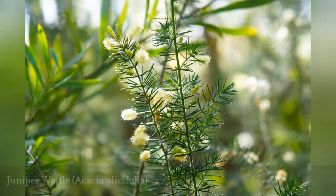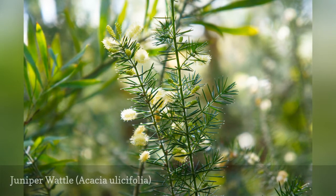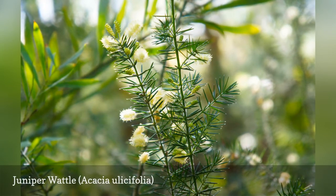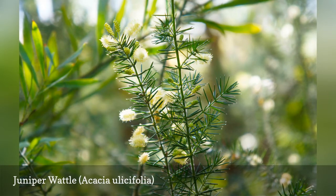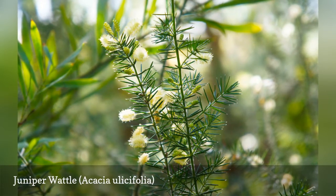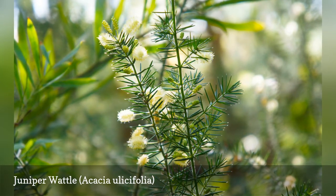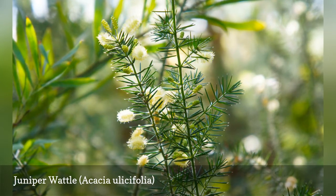Occasionally called prickly moses, the juniper wattle is a thorny species that can be used as a privacy hedge. The flowers can be either cream or white. The species name, ulicifolia, suggests that the phyllodes on this shrub are similar to the leaves of gorse, Ulex. Previously, it was known as Acacia juniperina.